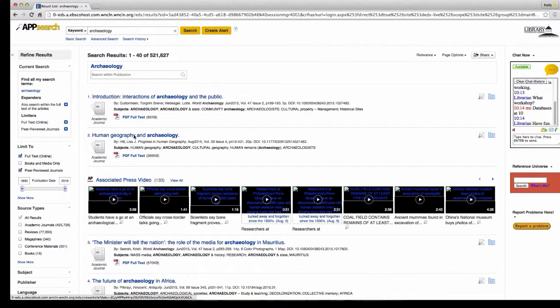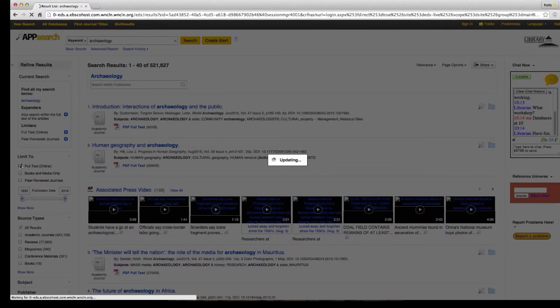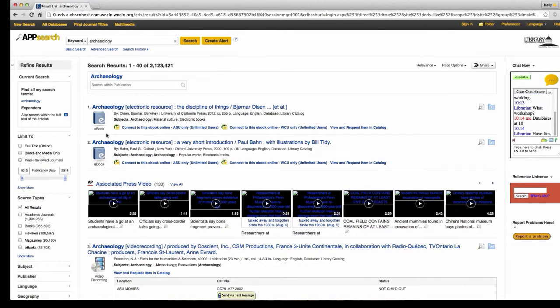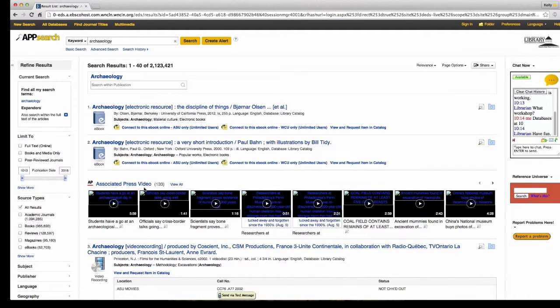When you're looking at the titles that come up, you can see underneath each one whether it's an academic journal or an e-book. There's a lot of information just by looking at the first half of the page that will tell you what kind of item it is you're looking at.